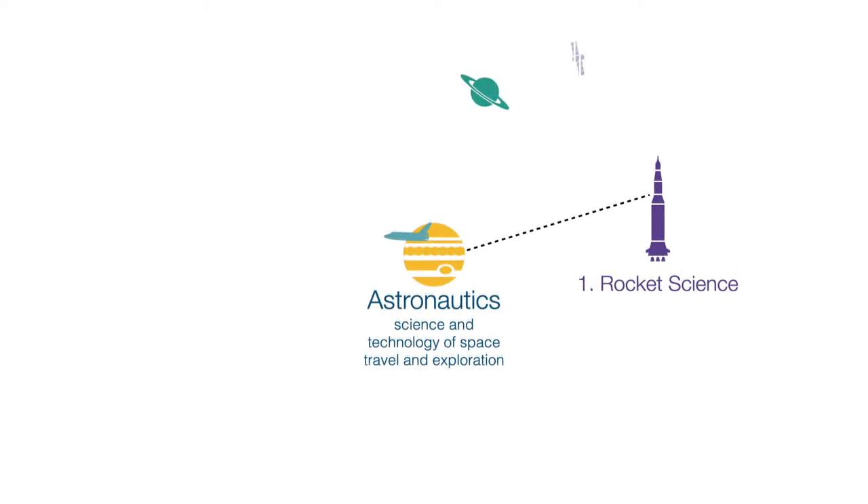Then you need to orbit the planetary body you want to learn more about. How space vehicles orbit a planetary body like the Earth, Moon, Mars or the Sun is covered under a discipline called orbital mechanics.